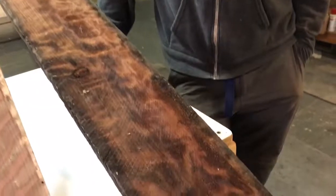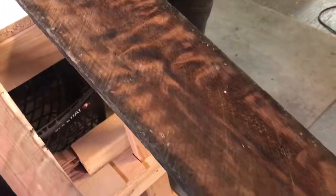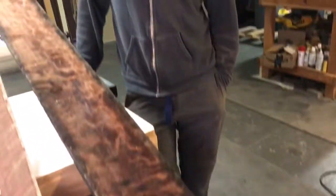Got some fiddleback redwood here. It came from a tree that was felled on a friend's parents' property. The property was bought in the 1850s for a $20 gold piece, and they selectively logged it for a while. And this was one of the trees.